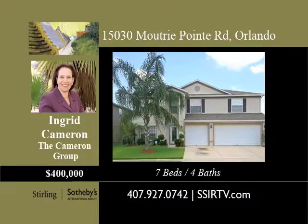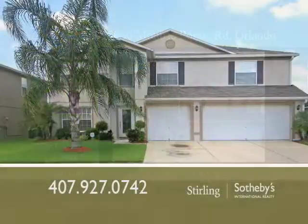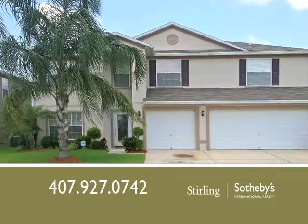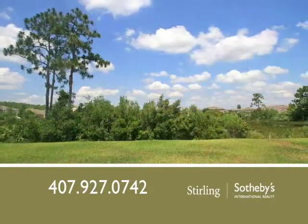This fabulous two-story home has been immaculately maintained and landscaped. It's situated in a gated community centrally located near schools, shopping, airports, and the beaches.